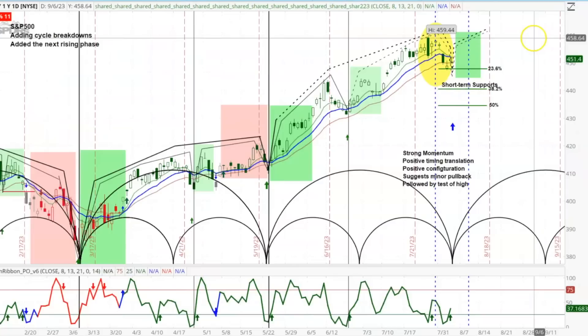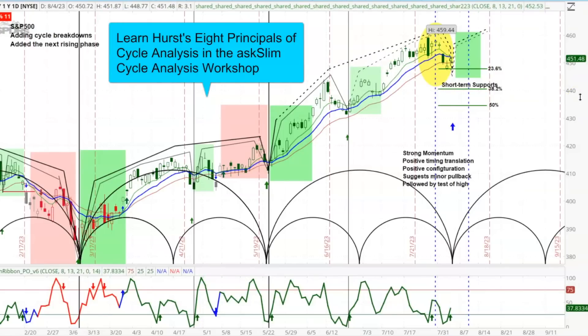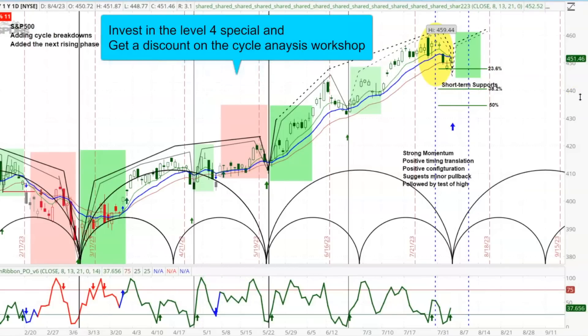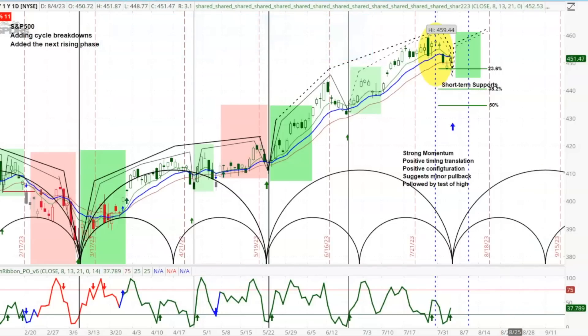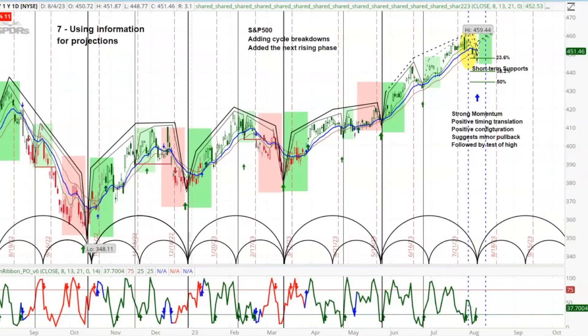Let's zoom in a little bit so you get this picture of the strong configuration, strong cycle translations, and the call for a minor pullback. We're having this little uptick in here but we don't know if it'll hold yet. There are signs that it will and that the low might be in — we could be getting ready to move up — but we don't know that for sure. It might take out the lows for another couple of days. You see this blue timing line that comes out to another three, four, or five days before we're through this bottoming period.